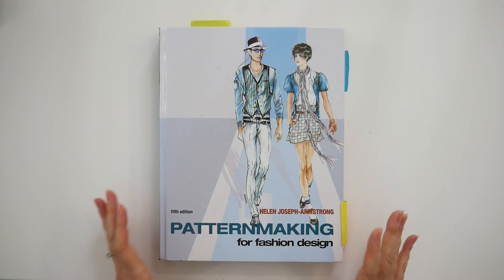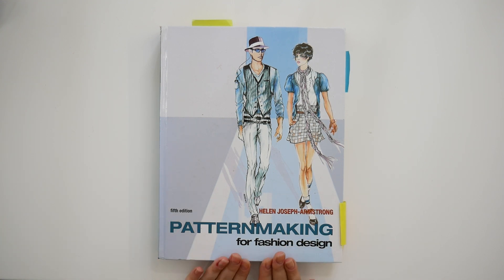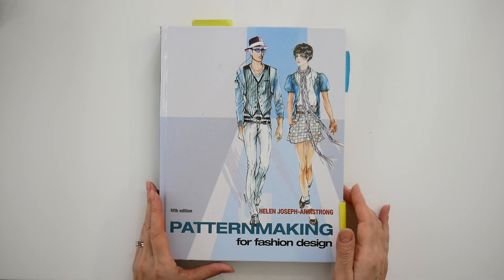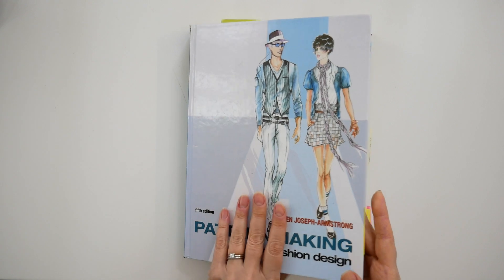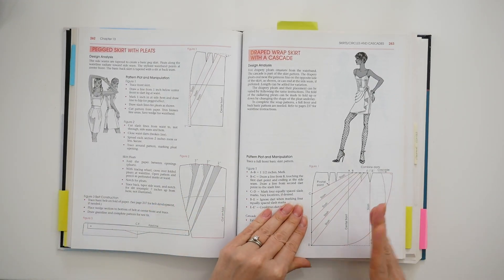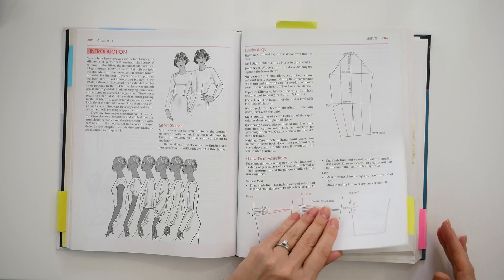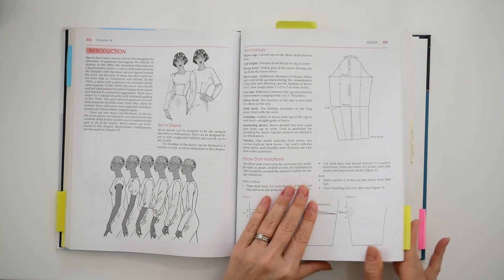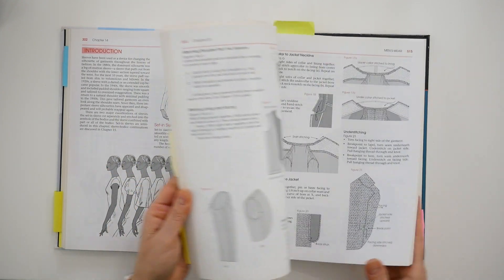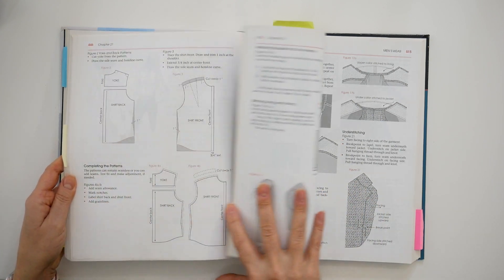Once you have your basic blocks, this is the book for you. It is the best book if you want to learn how to create patterns from your basic block patterns. The reason I say that is because it has so much information about different styling techniques and how to manipulate your pattern in order to get many different styles. You can actually see I've got lots of little post-it notes that I've created tabs with, to always have reminders of how to do things, because it's hard to keep it all in your head.